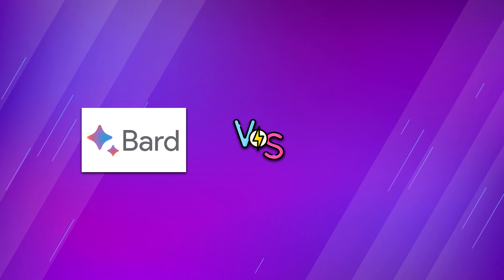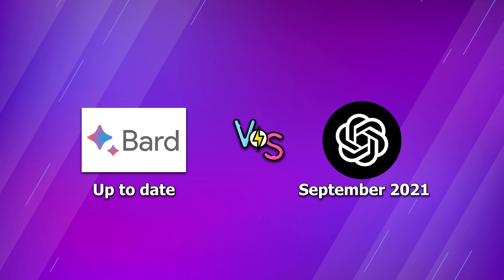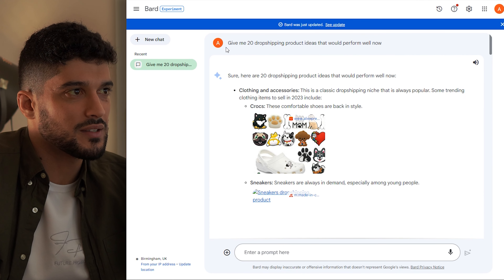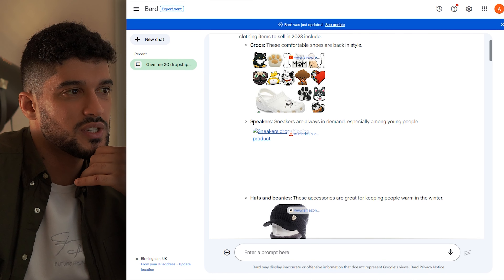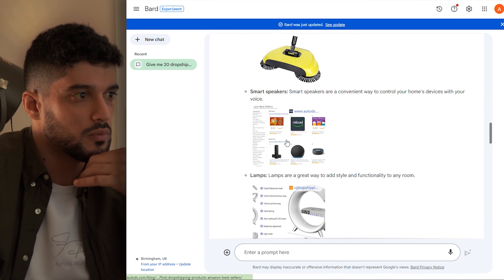The next tool I want to talk about is Google Bard. It's somewhat of a substitute for ChatGPT, but it holds some advantages. The main advantage of Google Bard over ChatGPT is that its information is completely up to date, whereas ChatGPT can only extract information up to September 2021 — a massive disadvantage when comparing the two. I made a Google Bard account and asked it to give me 20 dropshipping product ideas that would perform well right now, and it's giving me real-time ideas based on information collected from the internet today. It recommended sneakers, hats, beanies, and more.